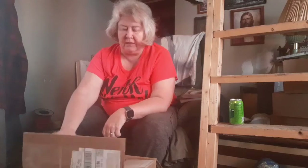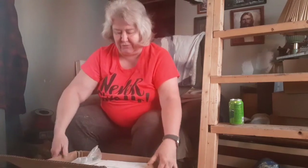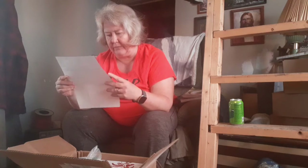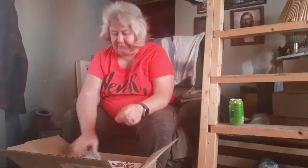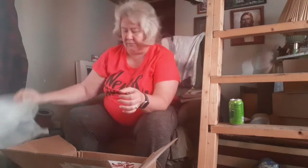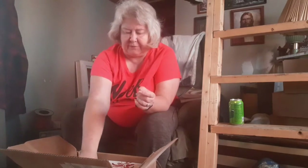We live in the country so it got dusty on those dirt roads. They always put things in bubble wrap, good for safety. It's not very full of air but it hopefully kept everything from breaking.